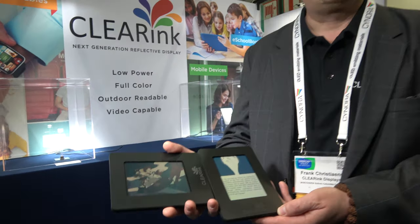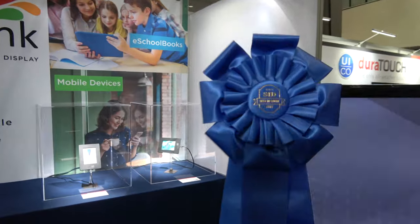Here at the SID Display Week, here with Clear Ink Displays. My name is Frank Christians, I'm the CEO of Clear Ink Displays. We won the Best in Show award for our technology.